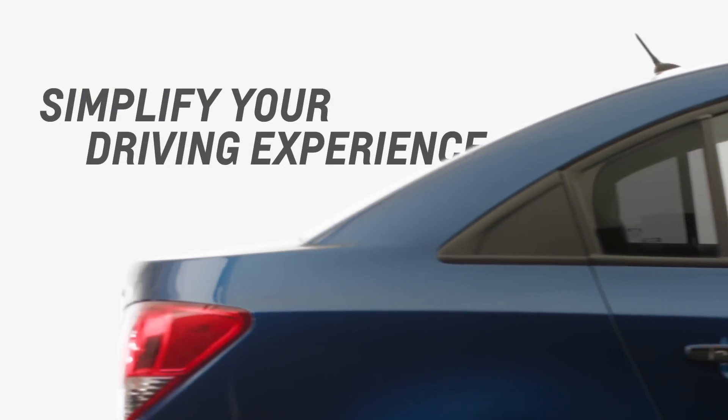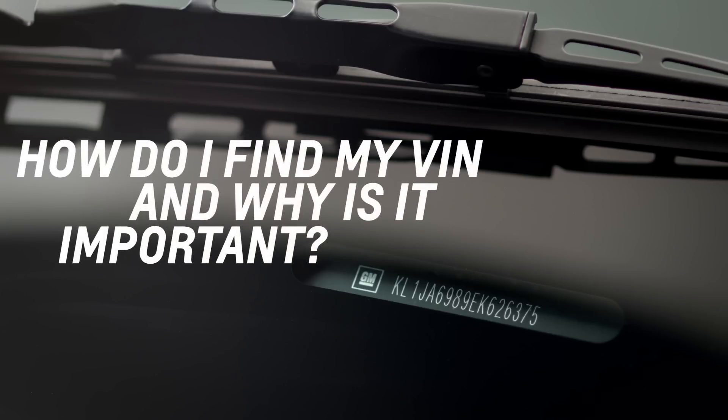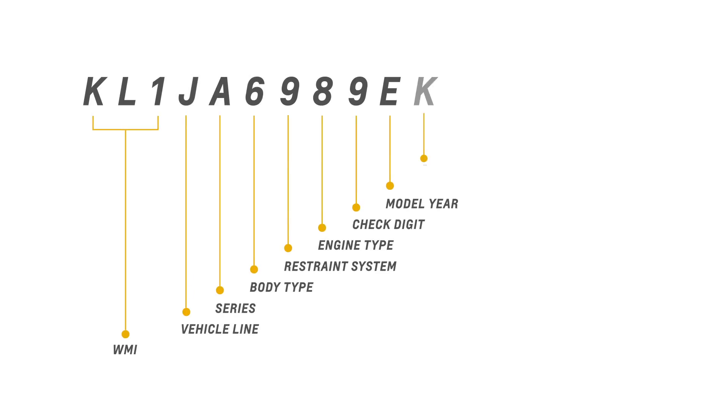How to simplify your driving experience. We'll show you where to find your vehicle identification number and why it's important. Your car's vehicle identification number, also known as VIN, is a 17-digit number similar to a serial number unique to your car.